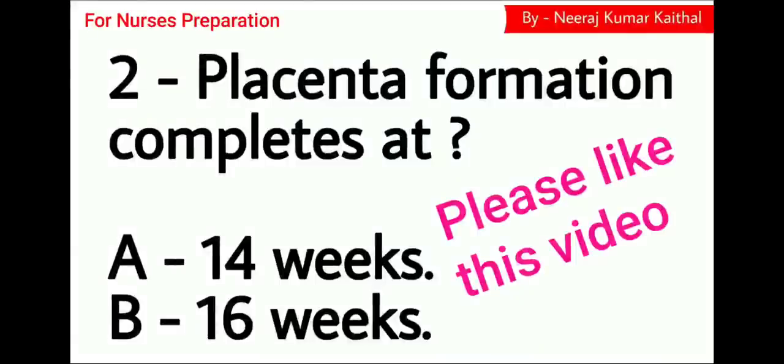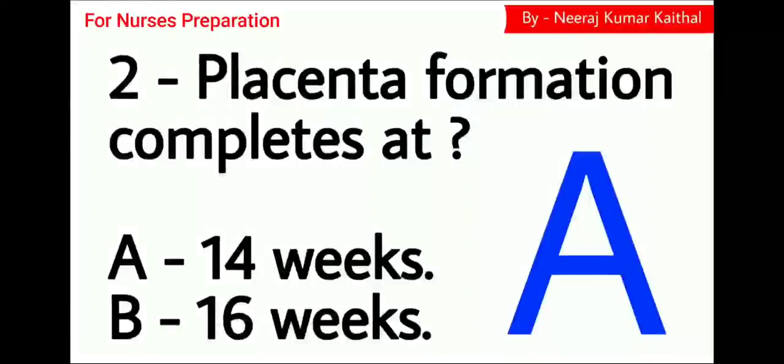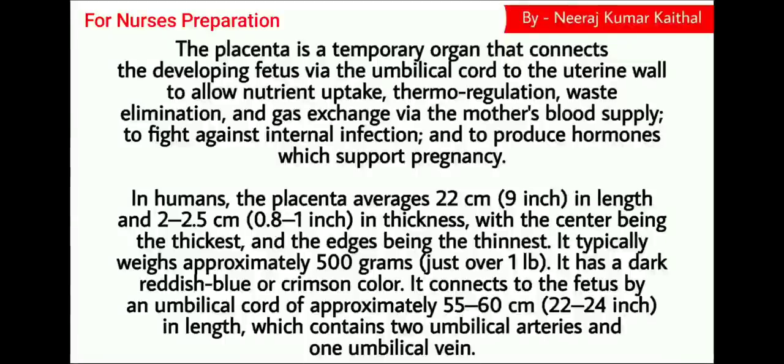Question number 2. Placenta formation completes at: Option A at 14 weeks, Option B at 16 weeks. Option A is the right choice — at 14 weeks of gestation, placenta formation completes. The placenta is a temporary organ that connects the developing fetus via the umbilical cord to the uterine wall to allow nutrient uptake, thermoregulation, waste elimination, and gas exchange via the mother's blood supply, to fight against internal infection and to produce hormones which support pregnancy.